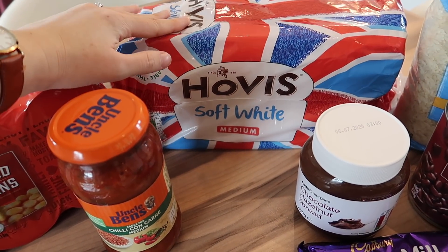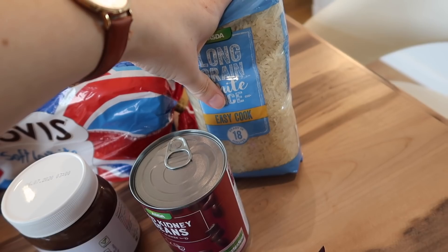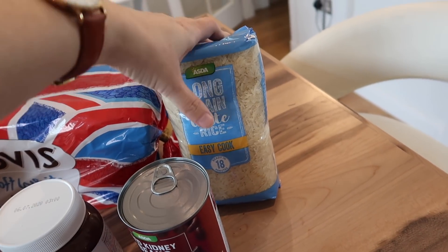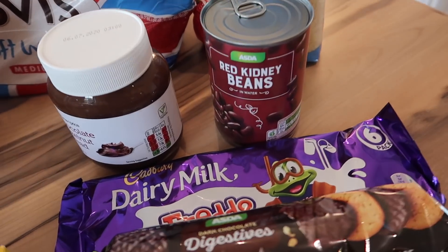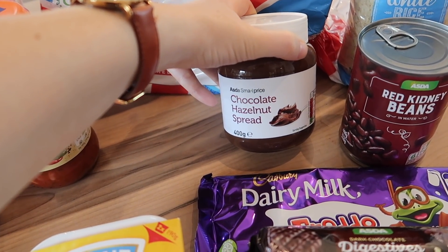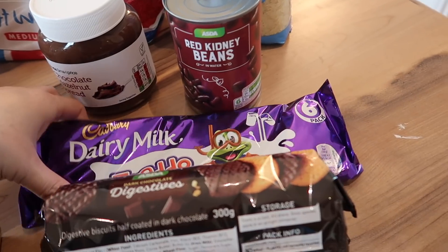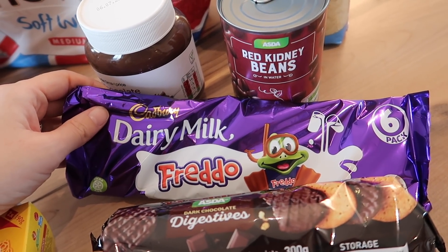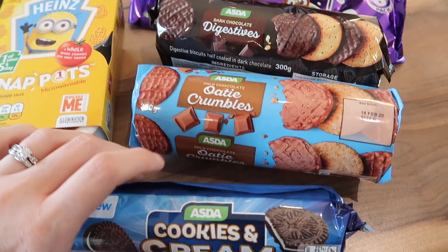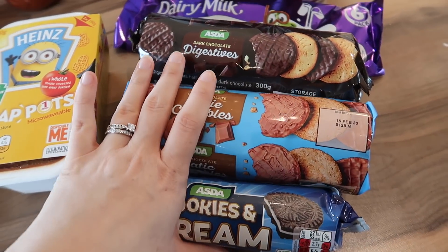I got a loaf of Hovis white bread in medium slice and a packet of long grain white rice — the easy cook one. I normally buy the frozen microwavable rice packets but I thought I'd buy proper dried rice and cook it myself this week because we're on a budget. I also got a tin of red kidney beans, just Asda's own brand, to go in our chilli. I got a jar of chocolate hazelnut spread — the Asda Smart Price one — because my girls love chocolate spread. And I got a packet of six Freddos to ration my chocolate, plus some own-brand chocolate biscuits: a copy of the Oreos, some chocolate hobnobs, and dark chocolate digestives — just nice to have with a cup of tea in the evening.